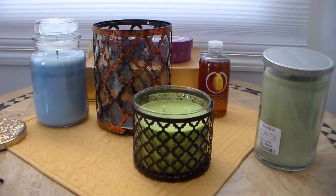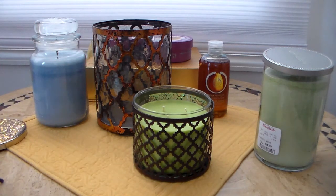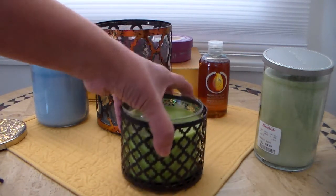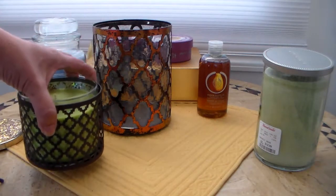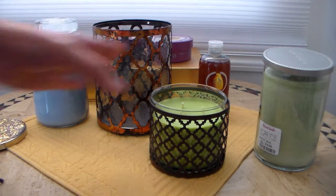I especially like the sleeves because, you know how Bath and Body Works has those white candles that change colors? When you have them in these sleeves, you can't see them as much, which is awesome. Going back on topic — the hurricane holder pattern matches the Walmart sleeve pattern, so I think that's fun.